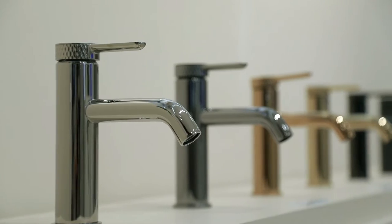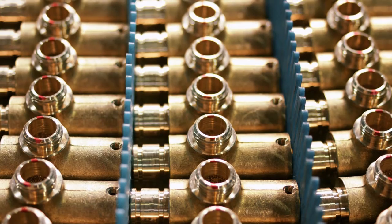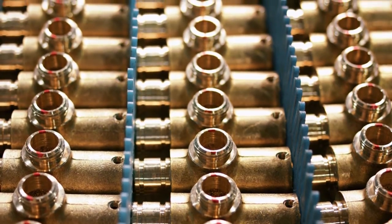One of the most important parts is material. We use high-quality lead-free brass. Here are some faucet models, components, and core technologies on display.